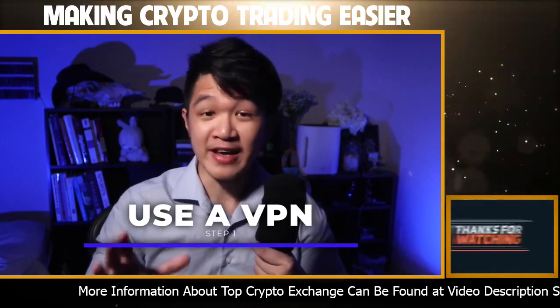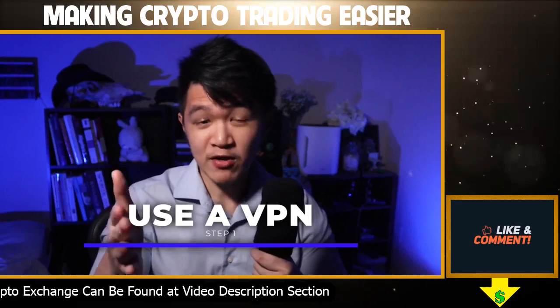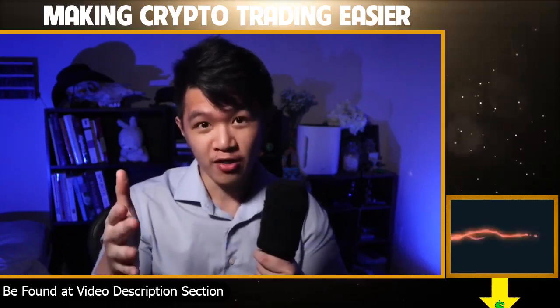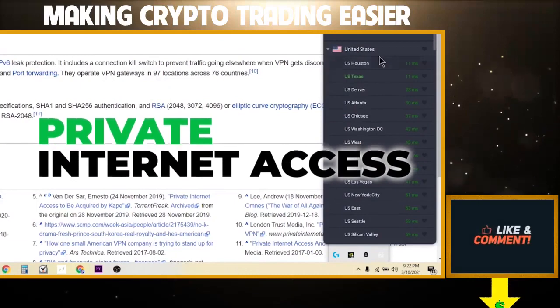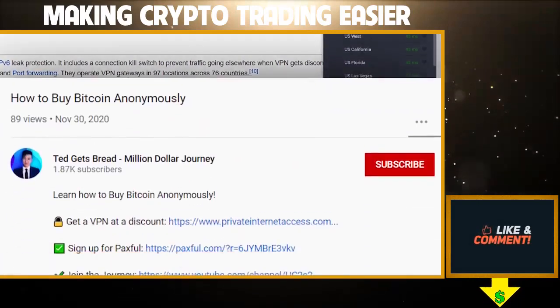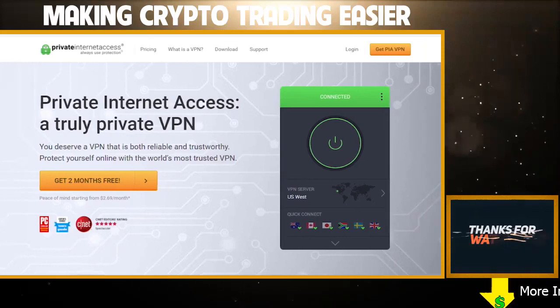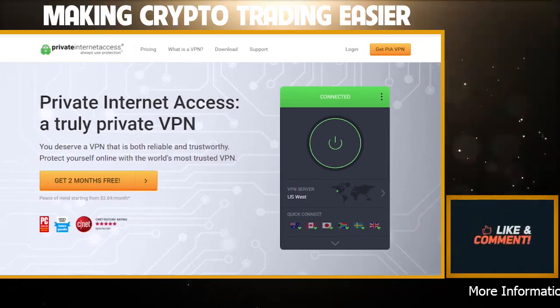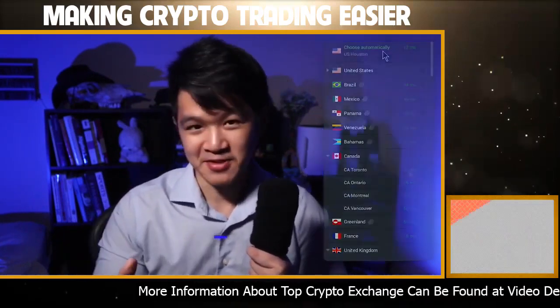Get a reliable VPN that isn't free, because with almost all free products, you're never the customer — you are the product, just like Facebook. They will end up selling your data out and they will sell you out. A paid VPN that I recommend is Private Internet Access. I've used them for years. I made a referral link for you guys in the description below so you can get a discount. With that link, Private Internet Access ends up being a couple of cents a day, which is incredible value for the privacy you get. Go ahead and enable your VPN and continue on to the next steps.